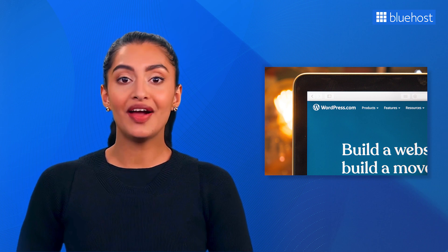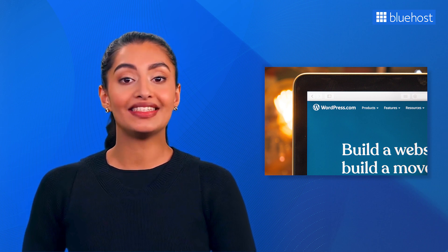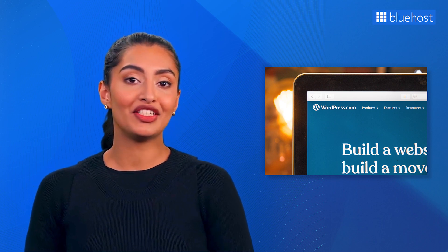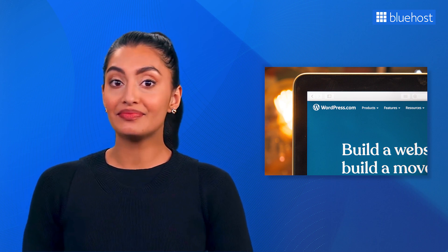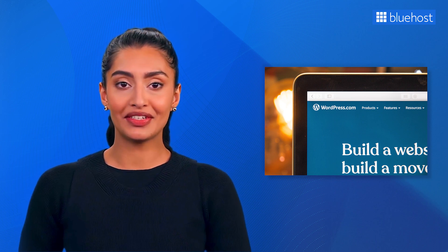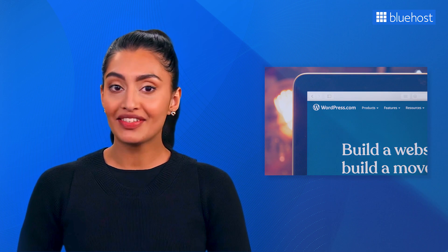You might have heard experts talk about how WordPress is renowned for its SEO friendliness. It's no wonder why many choose WordPress for their blogs or websites. While WordPress follows SEO best practices in its generated code, there's more to be done to maximize your SEO efforts.